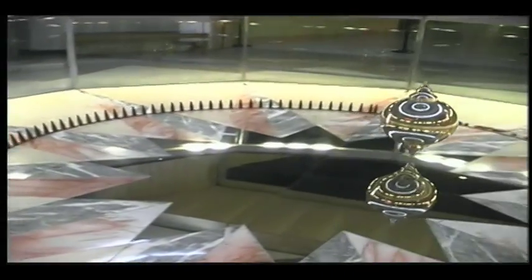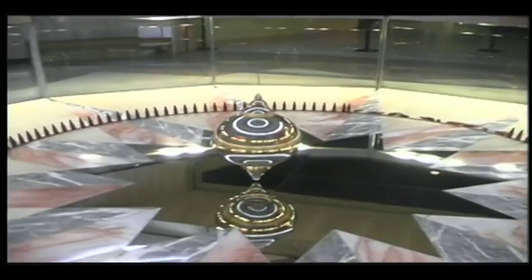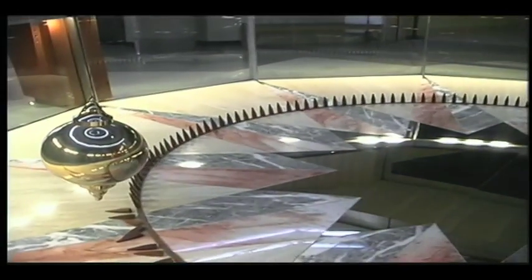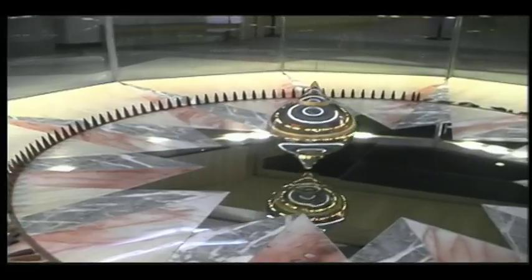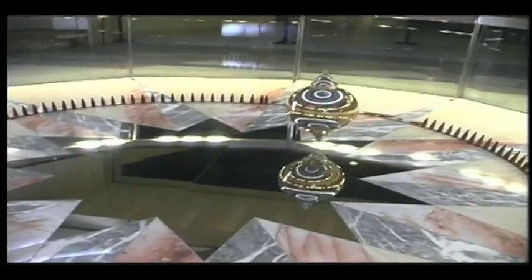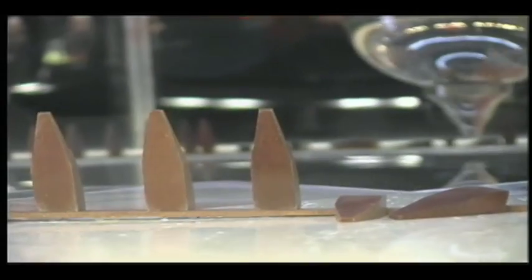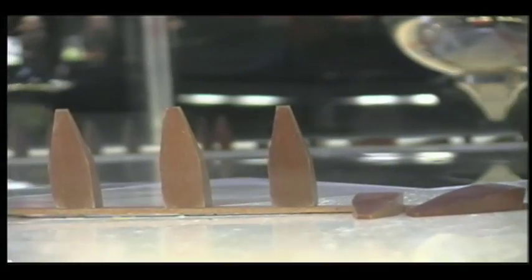At the North Pole, the pendulum would make a complete circle every 24 hours. At the equator, the pendulum would not precess at all. Here in Houston, it takes just over 48 hours for the pendulum to complete one circuit. Because it knocks over pins on both ends of its swing, all pins are knocked over in just one day.